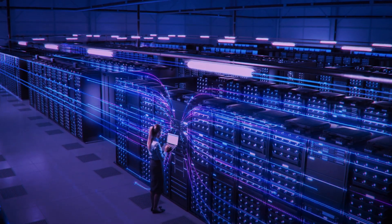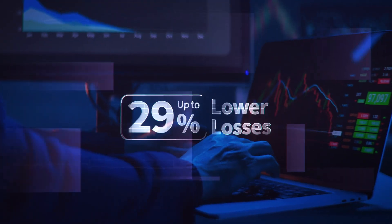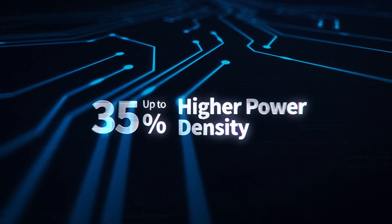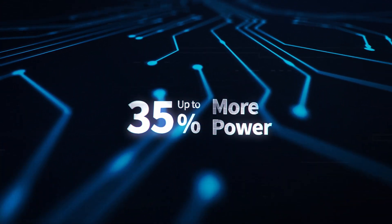With high switching frequency and low switching losses, you're looking at up to 30% lower losses, up to 35% higher power density, and up to 35% more power in the same form factor.